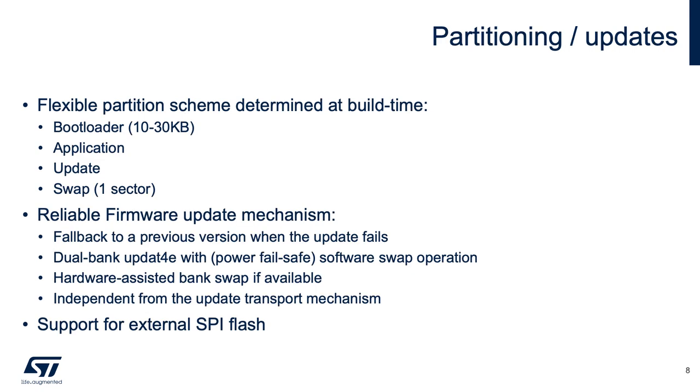Our partition scheme is very flexible and is determined at build time. The bootloader usually takes 10 to 30 kilobytes. There's one flash sector reserved for swap, and then the remainder is split between application and update partitions. The firmware update mechanism will prevent a fallback to a previous version — so if somebody tried to install an older version, it will prevent that. If the update fails and you send down an update that fails to boot the application successfully, on the next reboot it will roll back. Additionally, it's power-fail safe — during the swapping of the partitions, if there's a power failure, on resumption of power the process will pick up exactly where it left off. There'll be no lost data.